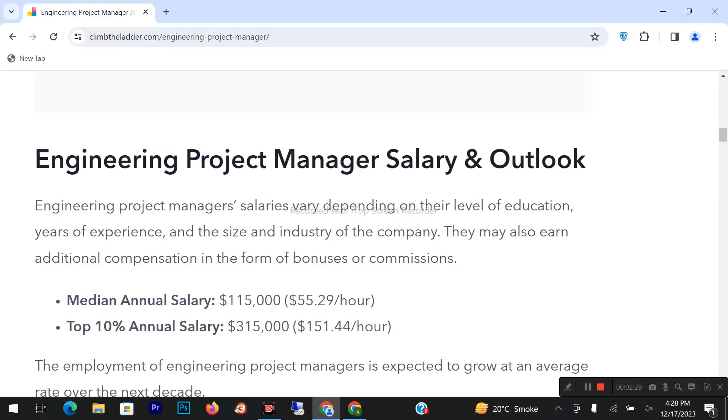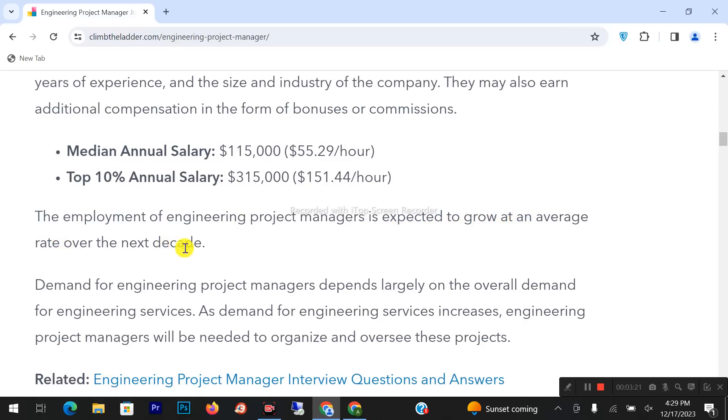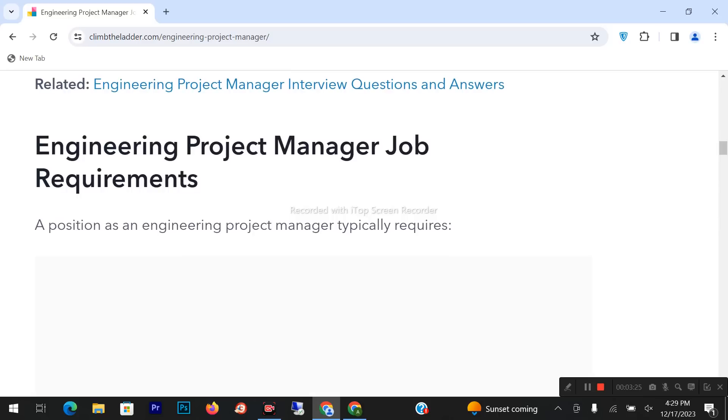Engineering project manager salaries vary depending on the level of education, years of experience, and the size of the industry or company. They also earn additional compensation in the form of bonuses and commissions. The median salary is $56 per hour, or approximately $115,000 per year. The employment of engineering project managers is expected to grow at an average rate over the next decade.